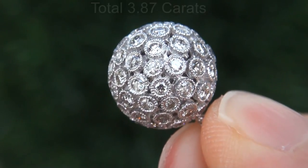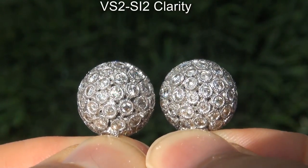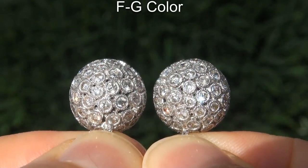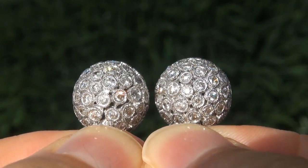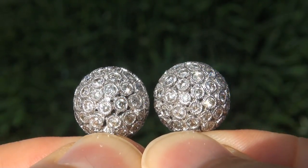These diamonds are all perfectly clear and completely eye clean, graded at VS2 to SI2 clarity with colorless and near colorless F to G color, offering outstanding brilliance, flash, sparkle and fire as you can clearly see here in the video.